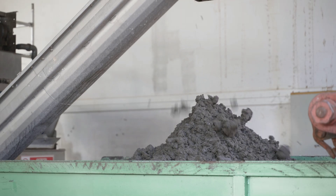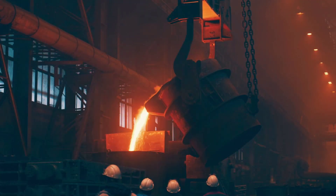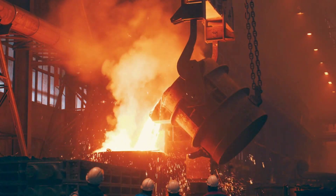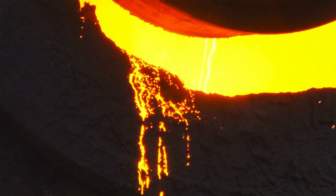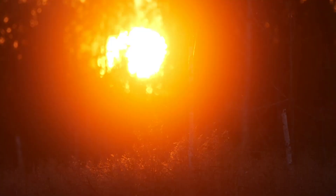Now things start to heat up — literally. The powdered raw meal is subjected to intense heat, reaching temperatures of about 2700 degrees Fahrenheit. This is where the magic happens. The heat triggers a series of chemical reactions, transforming the powdered meal into nodules known as clinker. This clinker is the semi-finished product, the heart of cement.